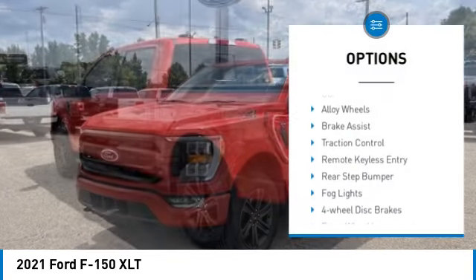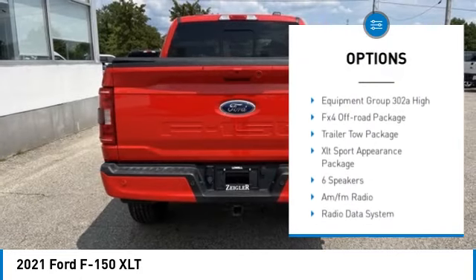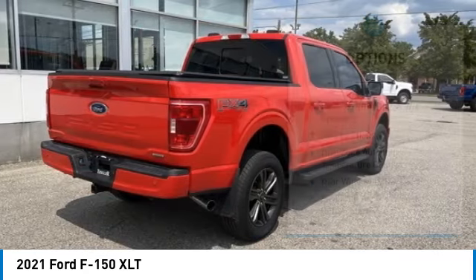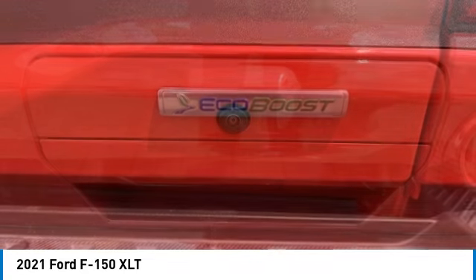Hill descent control, electronic stability control, alloy wheels, brake assist, traction control, remote keyless entry, rear step bumper, fog lights, four-wheel disc brakes, front wheel independent suspension.